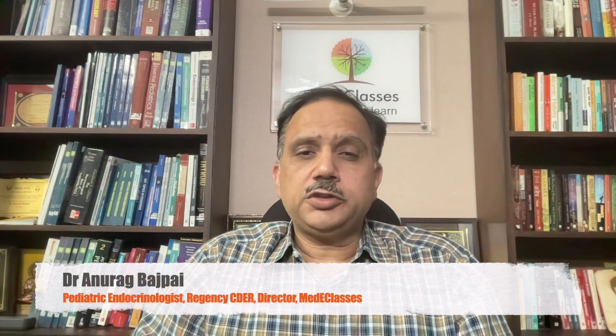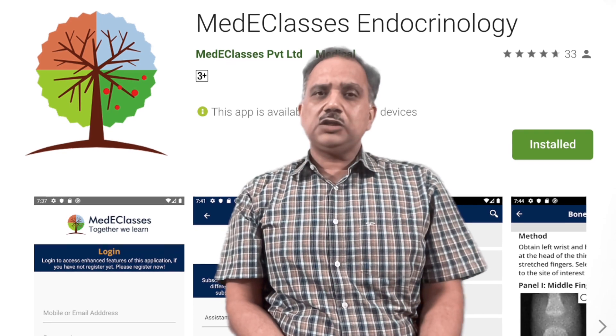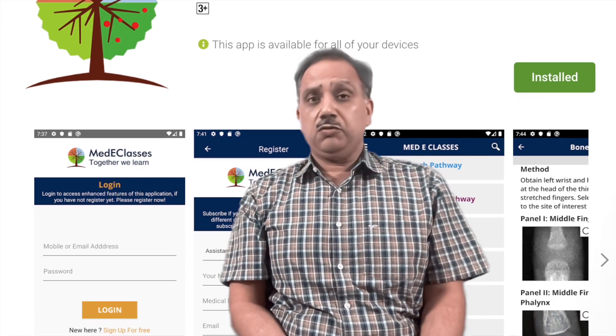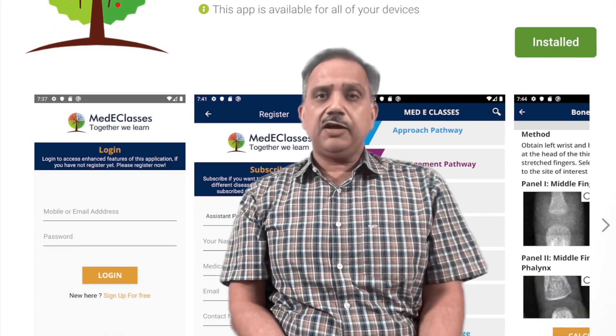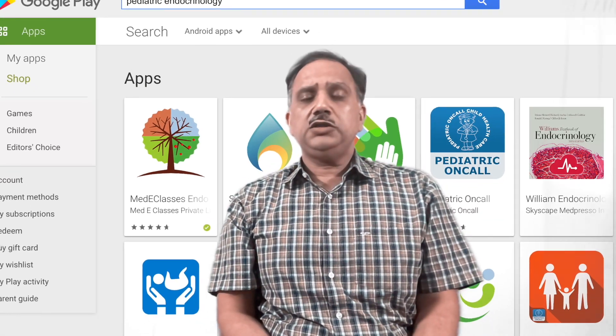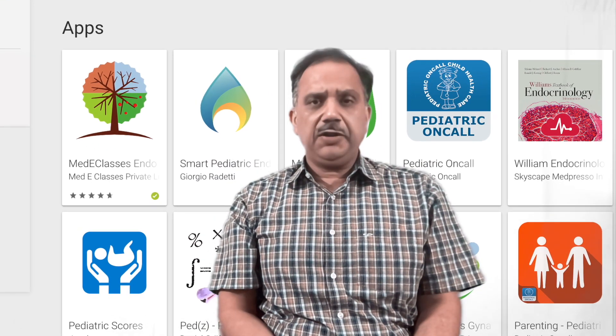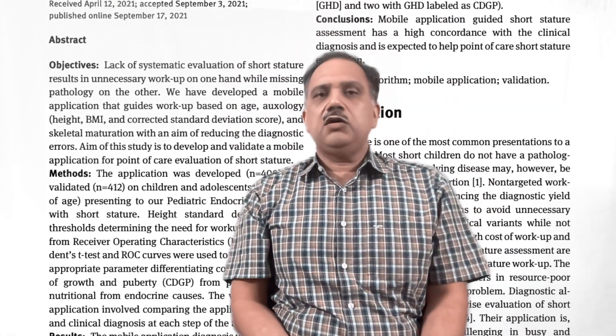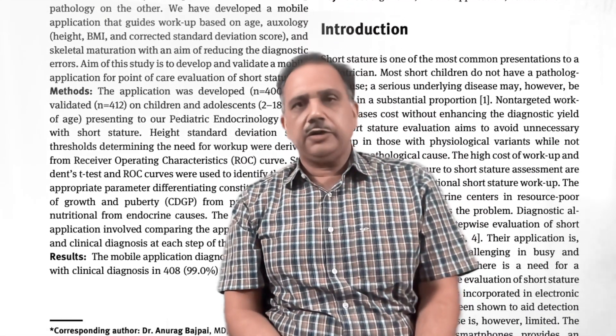Pediatric endocrinology is considered one of the most challenging branches of pediatrics, with many confusing algorithms for evaluation and management. The Medi Classes endocrinology application has provided a novel framework for assessment and point-of-care management of complicated pediatric endocrine disorders using innovative approach pathways, management pathways, diagnostics, therapeutics, and analytics. The app is one of the most downloaded endocrinology applications and has been awarded on a number of platforms, culminating in peer-reviewed publications dealing with different aspects of making care easier for children and adolescents with pediatric endocrine disorders.